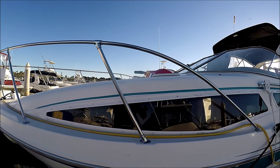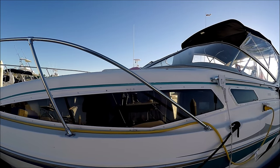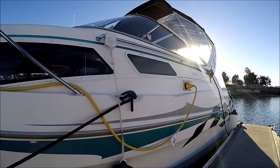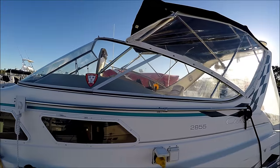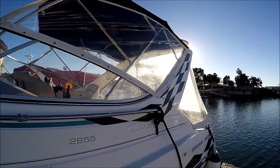Coming down the port side, we see large windows to keep the cabin very bright. This boat has custom graphics which, for those with different tastes, are removable. We've got a full bimini enclosure with the front three panels stowed away.